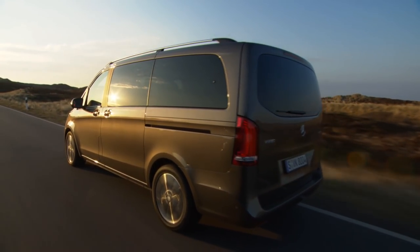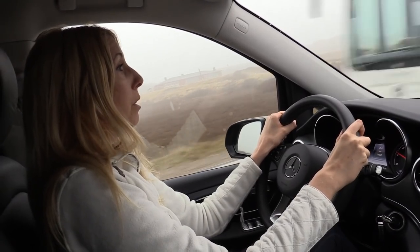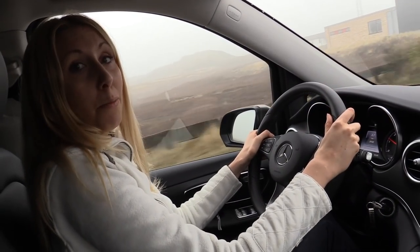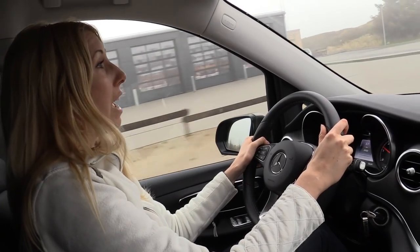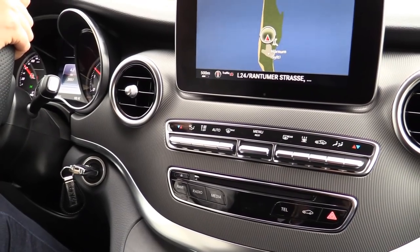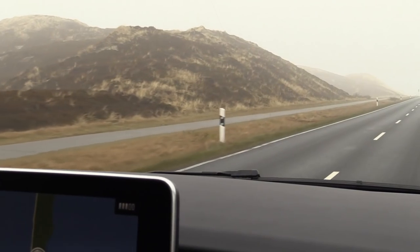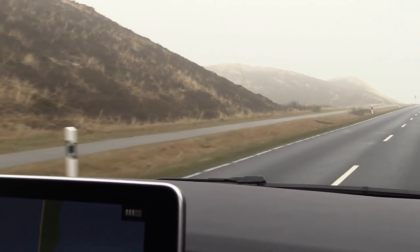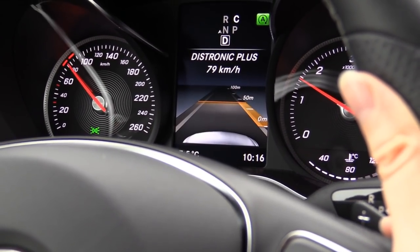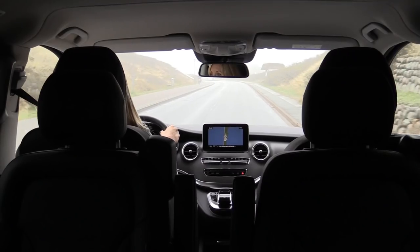When driving the Mercedes V-Class, you notice immediately the usual car feeling. That is due to the elements normally used in Mercedes sedans — for example, the steering wheel is the steering wheel of the Mercedes C-Class. This creates a normal sedan feeling, even though you have a lot more space in the back. All the other components in the cockpit have been picked up not only from the Mercedes C-Class but also from the Mercedes S-Class. If you would like to invest in additional safety features, you can for example order the DISTRONIC Plus system, which helps you keep the distance to the car in front and automatically brakes the car. This is a new feature for cars in this segment.